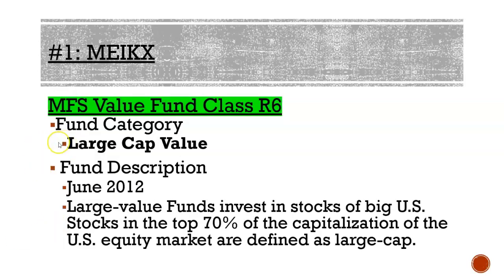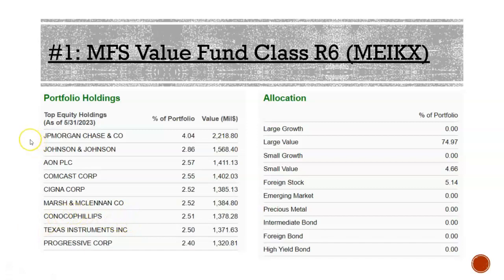Starting out our list is our large cap value: the MFS Value Fund, Class 6, ticker M-E-I-K-X. This fund started in June 2012. It's a large value fund that invests primarily in U.S. stocks — about 70% of its holdings are in the U.S. Top 10 holdings include JP Morgan, Johnson & Johnson, Comcast, Cigna, ConocoPhillips, Texas Instruments, and Progressive. The allocation weighting confirms the label: roughly 75% in large value, with small amounts in small value and foreign stock.